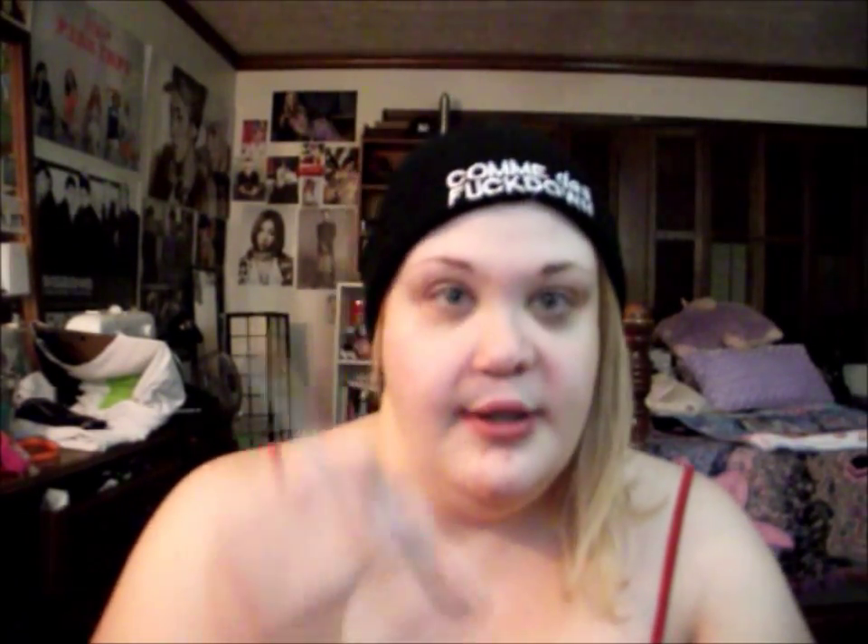The first thing is a Tarte Amazonian Clay Waterproof Bronzer in Park Avenue Princess. Oh, that's really pretty - it's a really light bronzy color, so I'm excited for that. It's really light, so it'll be good for me because I'm super light, and it has a slight amount of shimmer but not too much, so I like that.